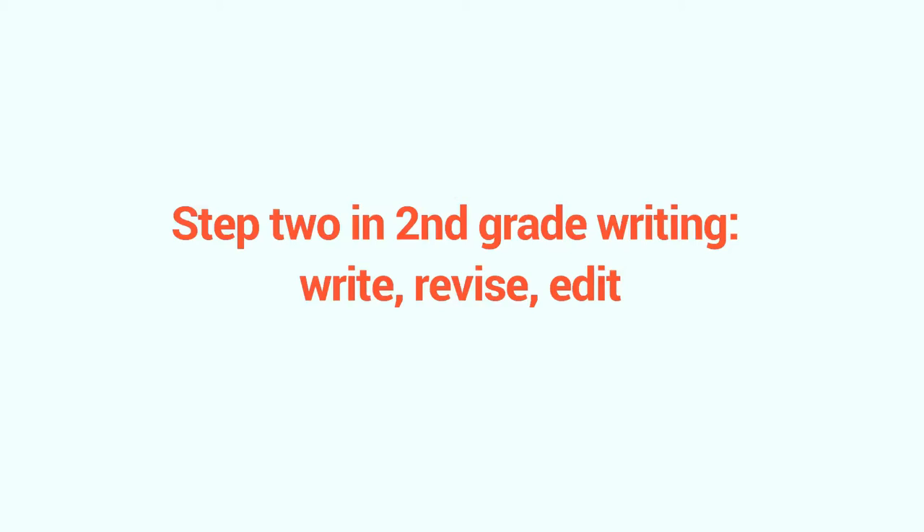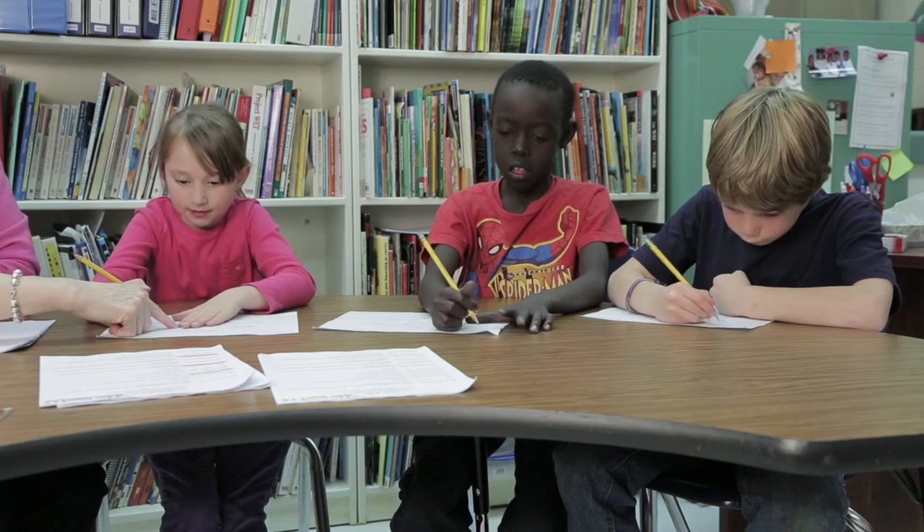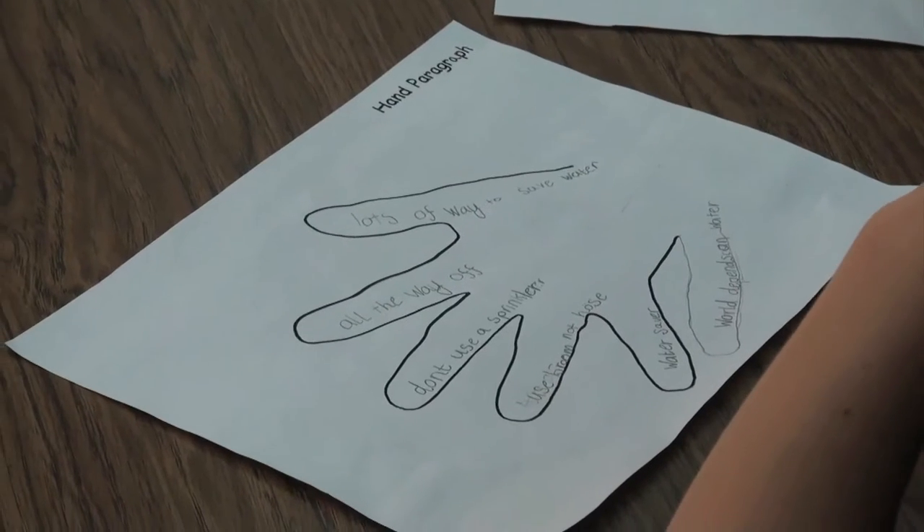Step 2 in 2nd grade writing: write, revise, and edit — with a lot of talking along the way. How do they do it? A lot like you do. You probably start with some notes, and so do they.